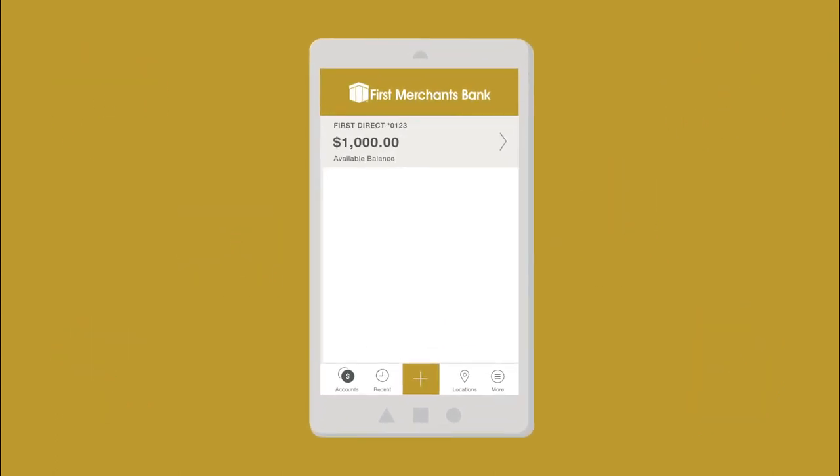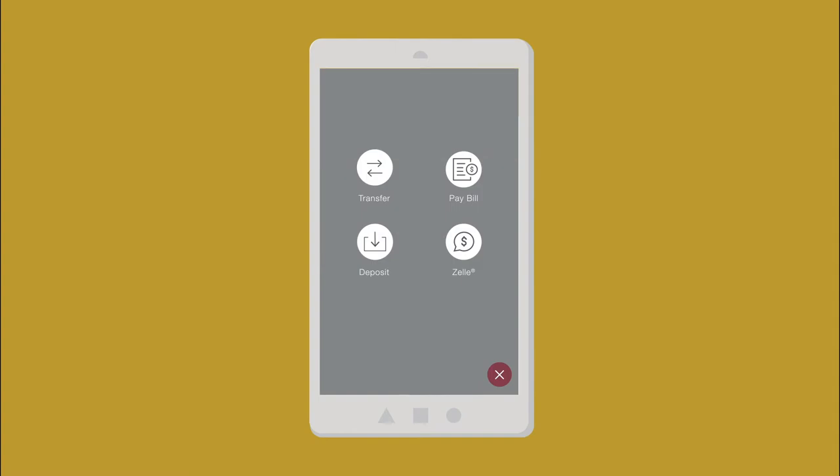You can use Zelle today with your personal account right from your first merchant's mobile app. Touch the plus sign to access Zelle.